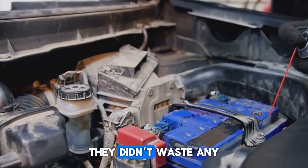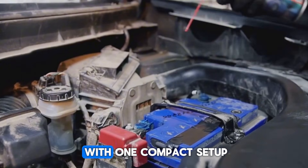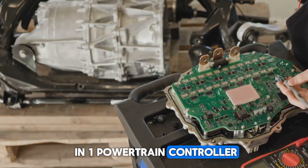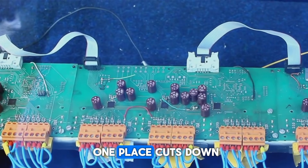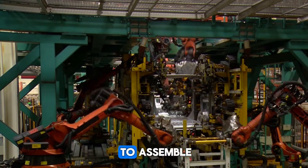Inside the system, they didn't waste any opportunities either. They replaced separate control units with one compact setup called the 7-in-1 powertrain controller, which handles everything from the inverter and motor controller to gear shifts. Combining it all in one place cuts down on wiring, weight, and power loss, and also makes it easier to assemble.